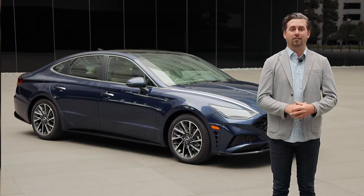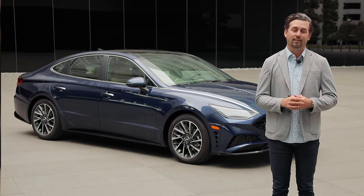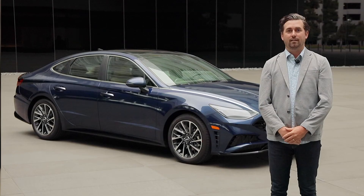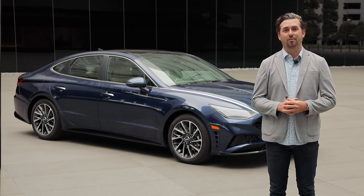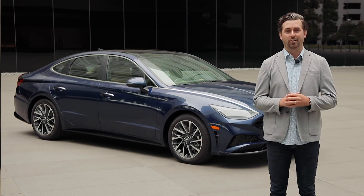I could go on for hours about all of these great features but they told me I only had two minutes. To sum it all up, the 2020 Sonata rivals premium luxury brands with its ADAS and UX features at a great value. Kudos to our technology development team for delivering these amazing features, and thank you Wards for acknowledging all of our hard work.